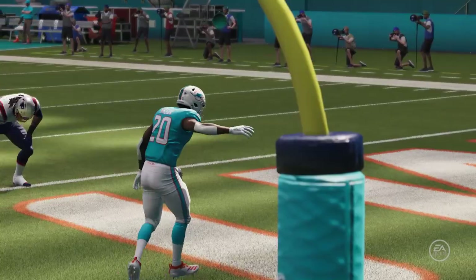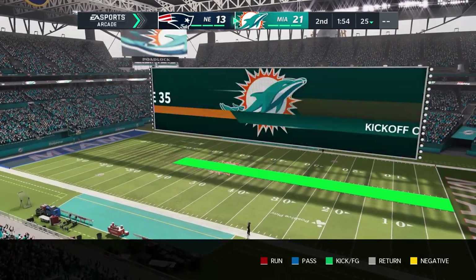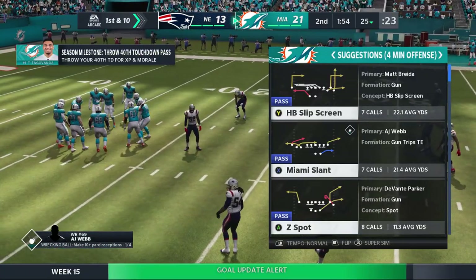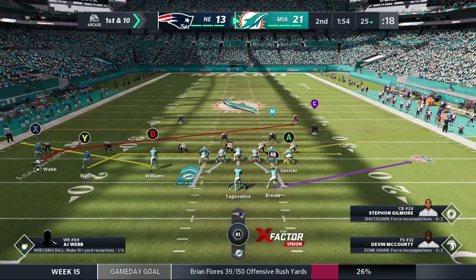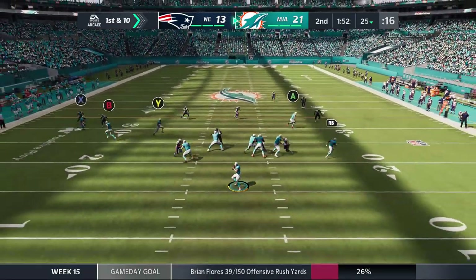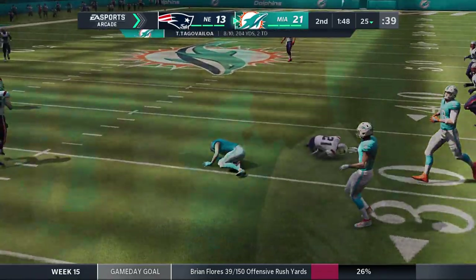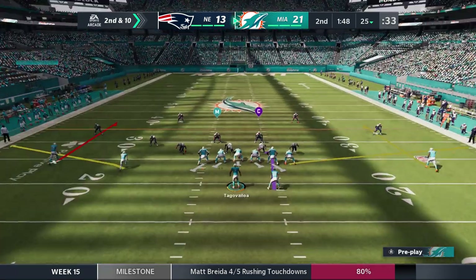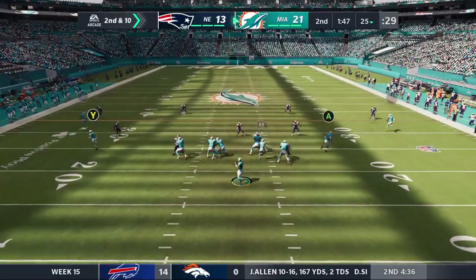Whenever we talk about adjustments, we usually talk about an offense making adjustments, right? This is all about the defense. On first down, Tua Tagovailoa — that is incomplete. A lot of times it's that first read that you have — maybe you get it in pre-snap. He locked on his target, but he was covered quite well, and that one's incomplete. An incomplete pass leads to second and ten from the 25.